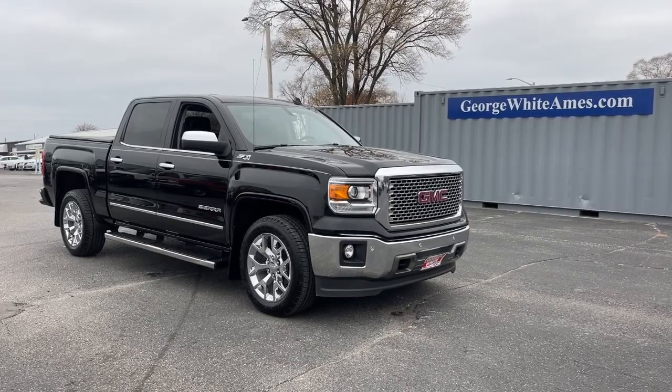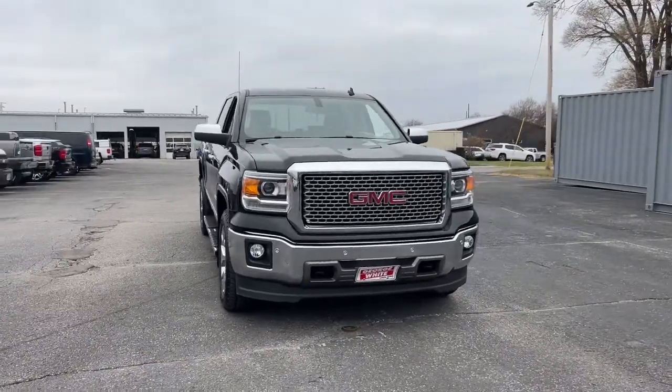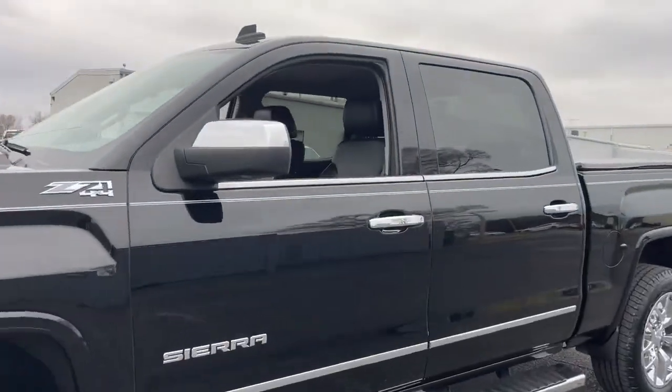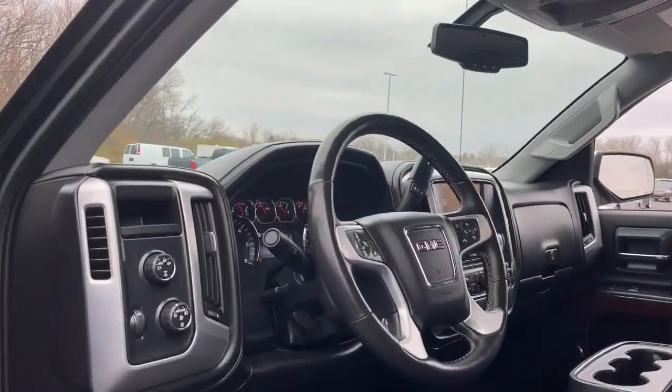Look no further than the 2014 GMC Sierra. This vehicle is an outstanding buy with fewer than 60,000 miles on the odometer. Here's a good-looking Sierra that offers impressive towing and hauling capacity and a spacious cabin with amenities like standard touchscreen infotainment and smartphone integration.